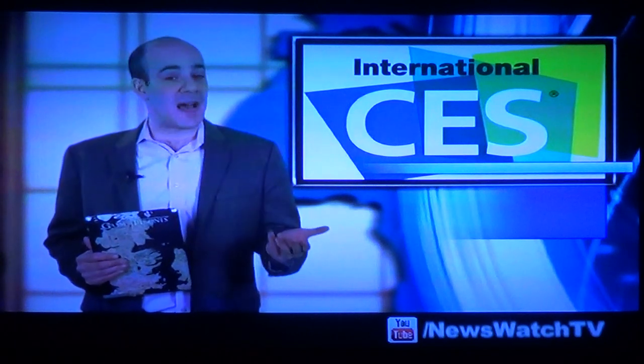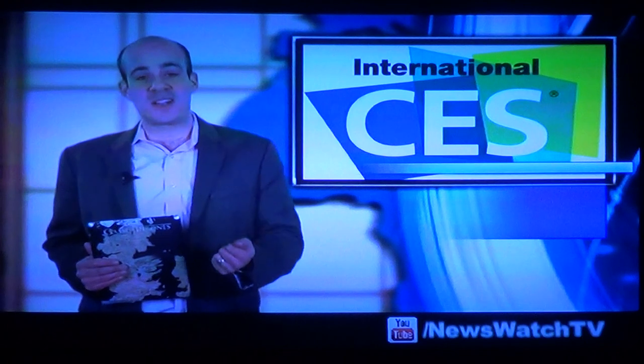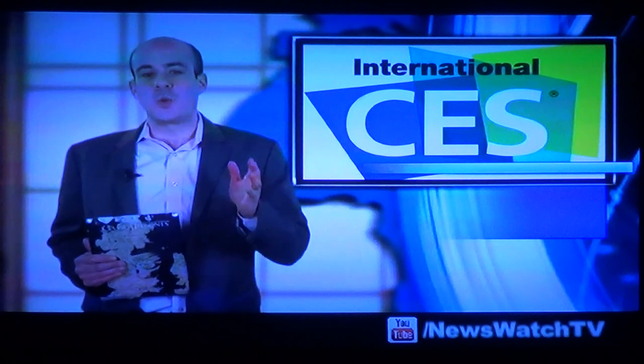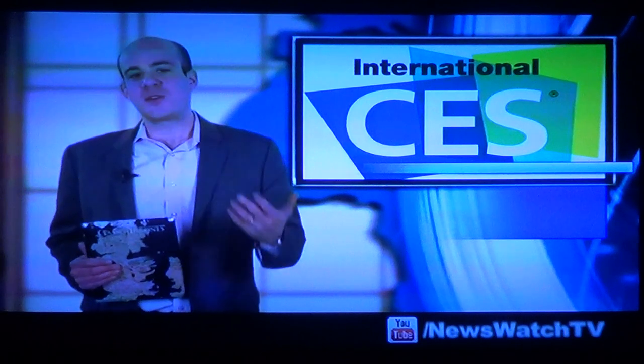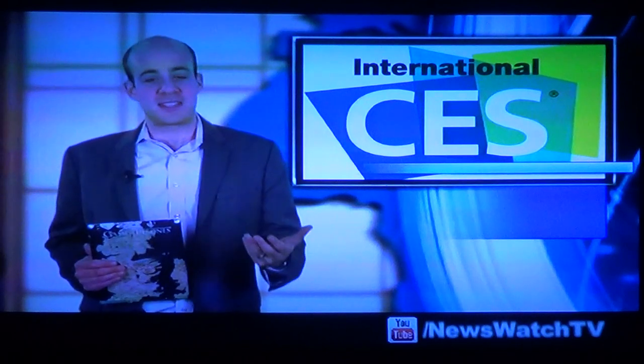This year we saw trends in robotics, televisions, music, mobile devices, and security as well. So we're bringing you our top products from the show presented in no particular order. First up, we're taking a look at mobile devices and applications.